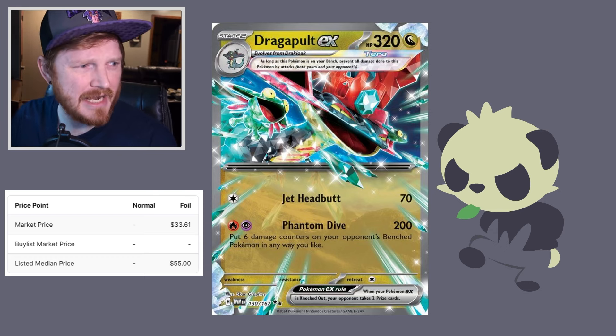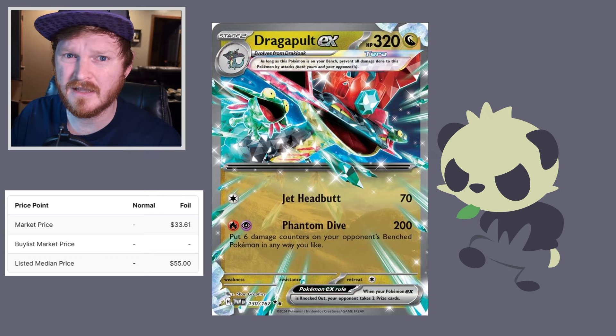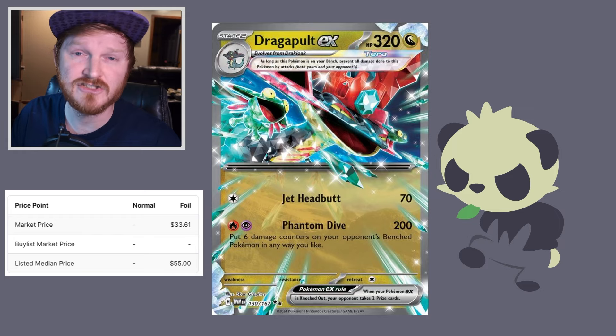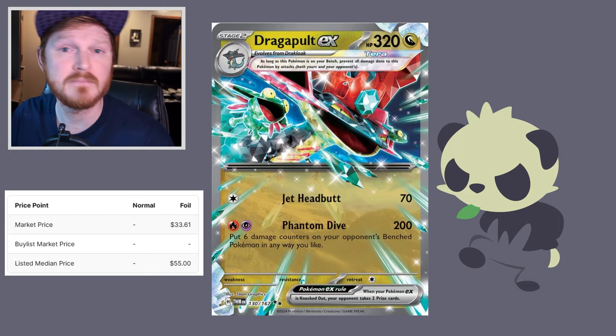However, I do know Dragapult EX is actually a fan favorite, so it might have some collector value, but I really have a hard time seeing it at the regular hit. The regular EX version actually has a lot of collector value outside of maybe a master set.